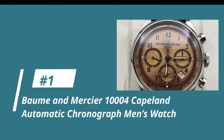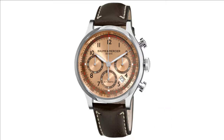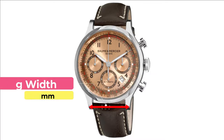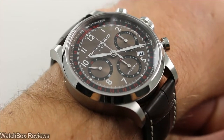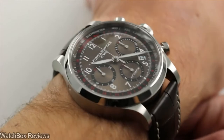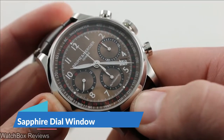Starting at number 1, the Bohm & Mercier 1004 Capeland Automatic Chronograph Men's Watch. Zooming in on its design features, we're looking at reference 1004, which has an analog display type with numerical labels. This men's standard wrist-sized watch has a strap with a deployment clasp. It has a stainless steel case and bezel, with a case diameter of 42mm and a lug width of 20mm. Priced at about $4,350, it features a round case with an anti-reflective sapphire dial window.